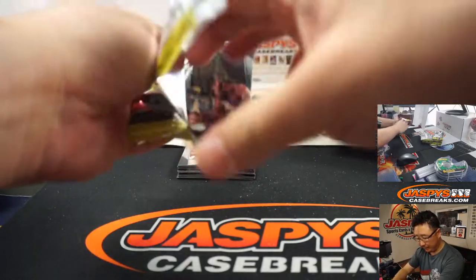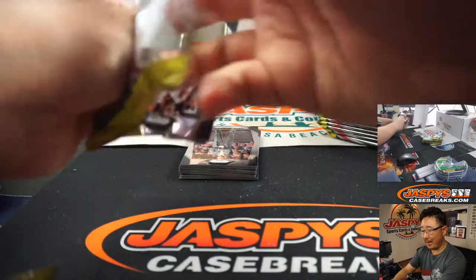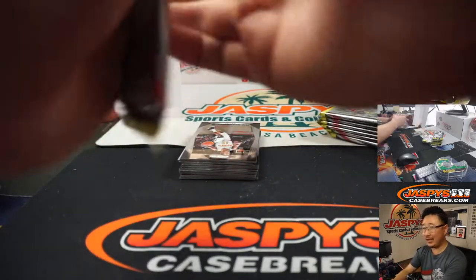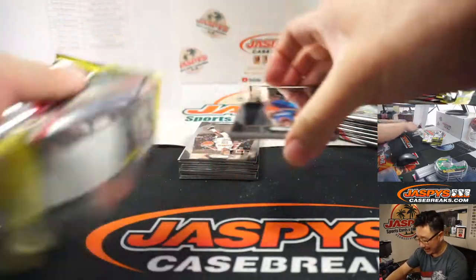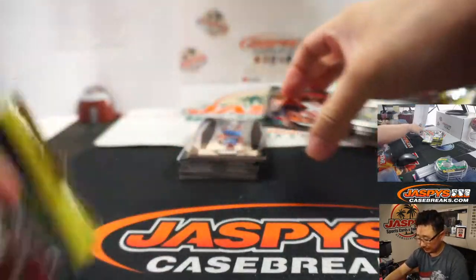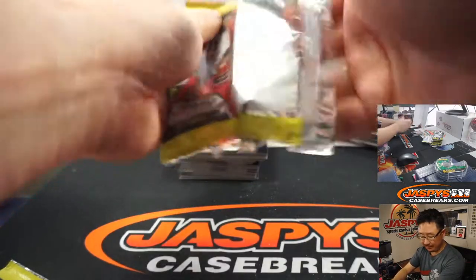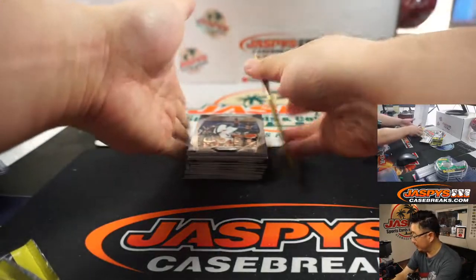Alright so we've got some players, but we don't have that Jason Tatum — the guy on the box, the guy on the pack right here. It was a De'Aaron Fox green Pulsar numbered to 35 — whatever those are numbered to, it looks really sharp.